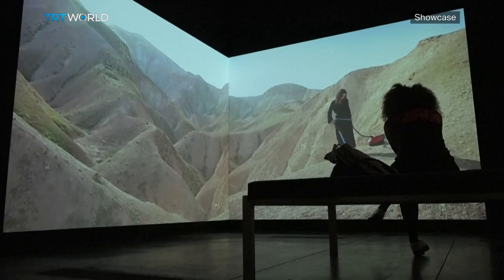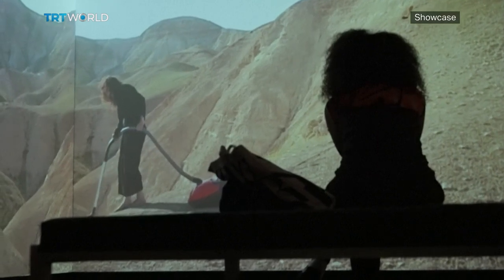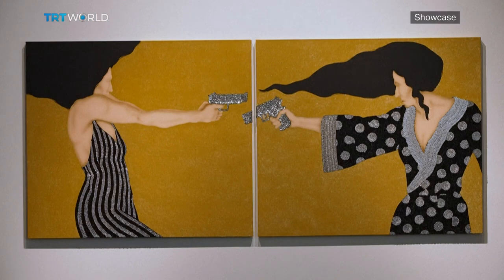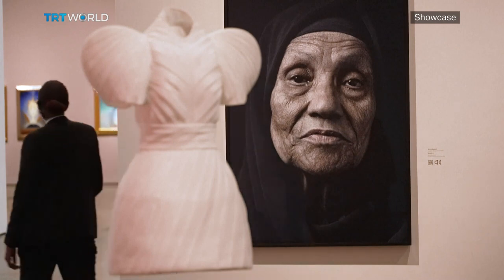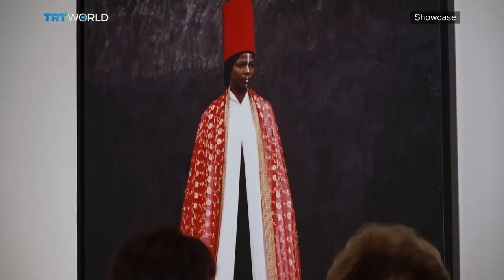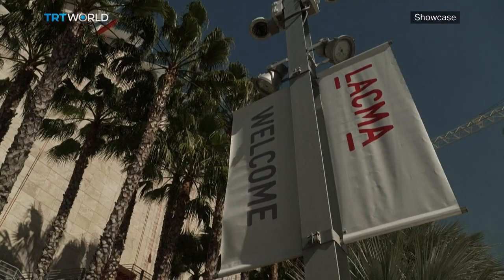Women living in Western societies usually assume they're better off than their counterparts in the Middle East. But curator Linda Komarov argues that with the ongoing fight over abortion rights in the United States, the exhibition is timely. American women have been complacent. It's easy to look to another country and say we're better off than they are, but maybe we're not — maybe we're all in the same boat together. These powerful narratives expressing personal and universal concerns will remain on display until September 24th.